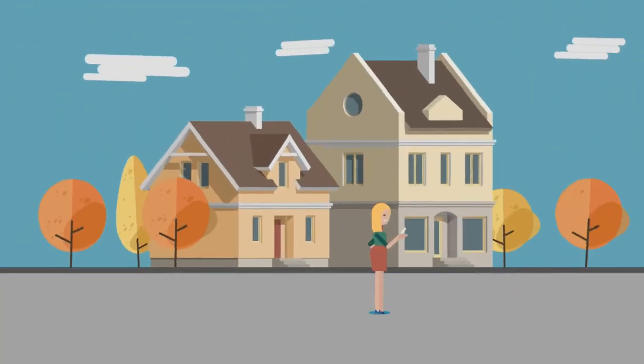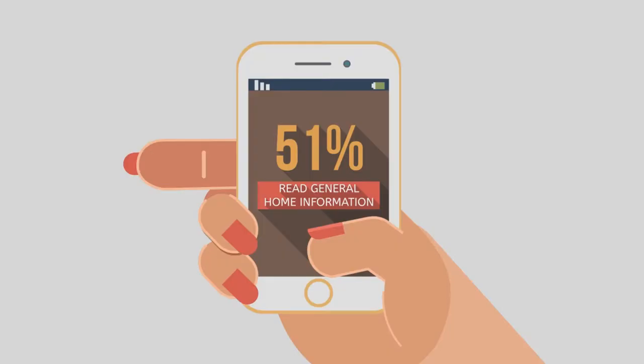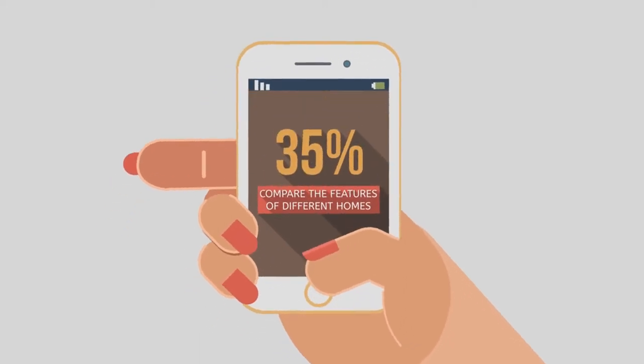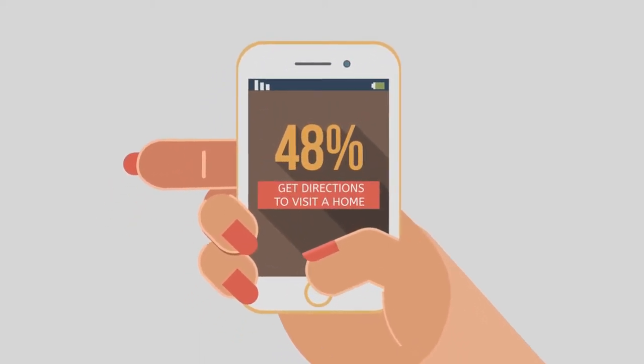New homebuyers are most likely to perform the following tasks on mobile devices: read general home information, compare the prices of different homes, compare the features of different homes, and get directions to visit a home.